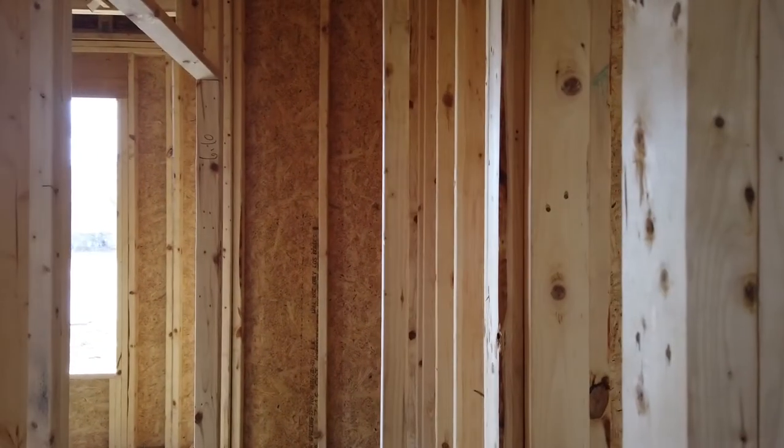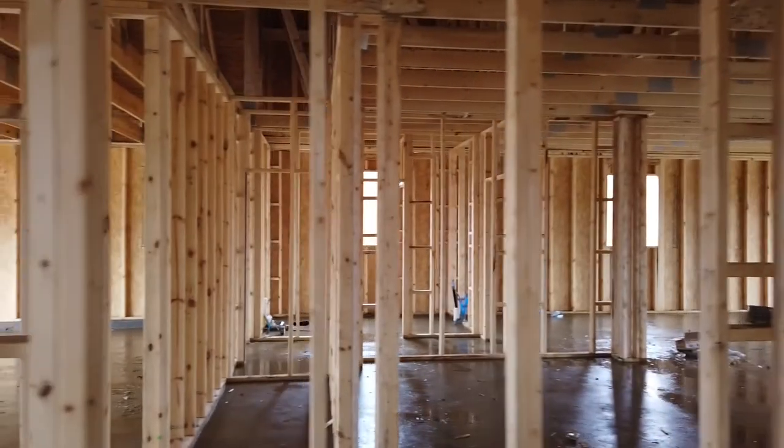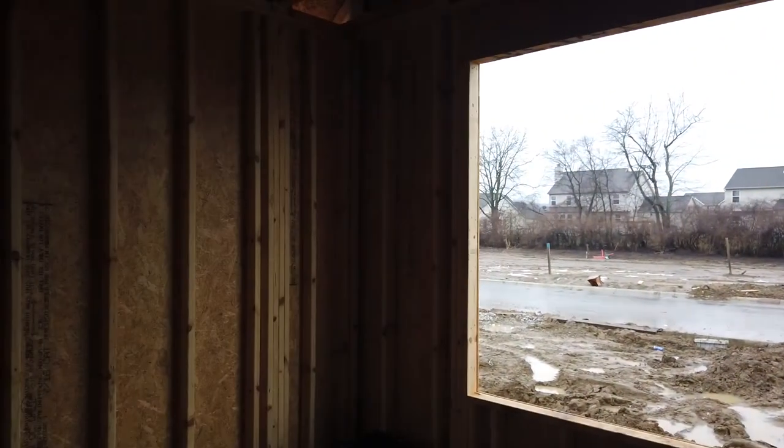Maybe another closet here or just a wall — not sure. One of the bedrooms will be in here, and this is that bedroom's closet. This will be the full bathroom in this room. And this will be one of the other bedrooms.